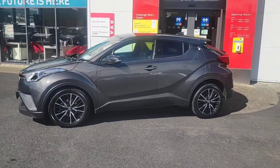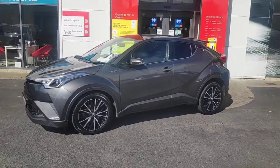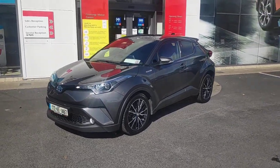It obviously comes with a Toyota Warranty Plus as well, for approved used cars. Finance available.